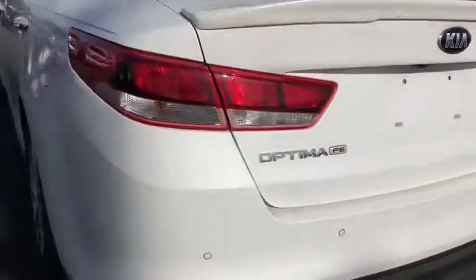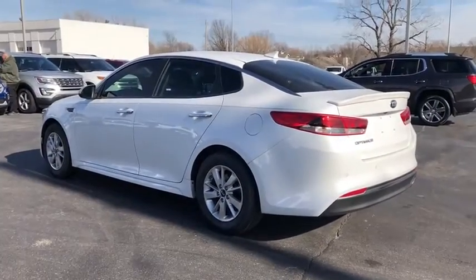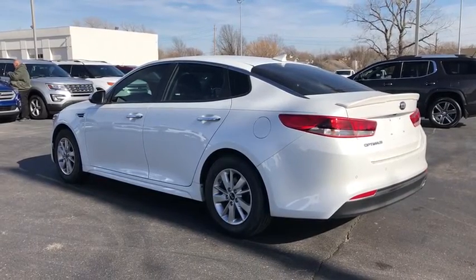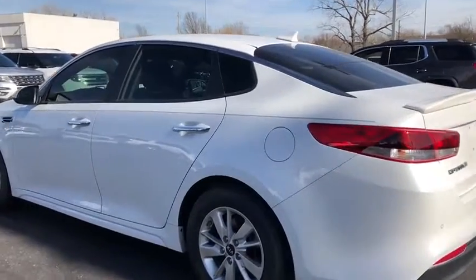This vehicle has less than 35,000 miles. Here are some of this vehicle's great options: traction control, anti-lock braking system, keyless entry, steering wheel audio controls, backup camera, and stability control.